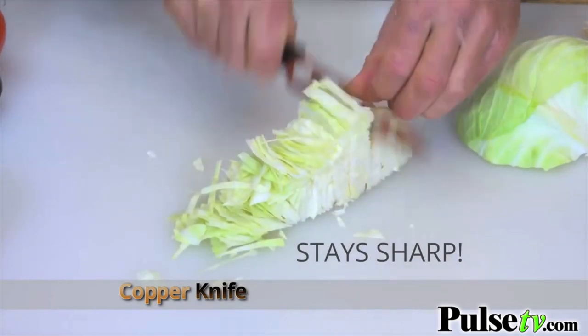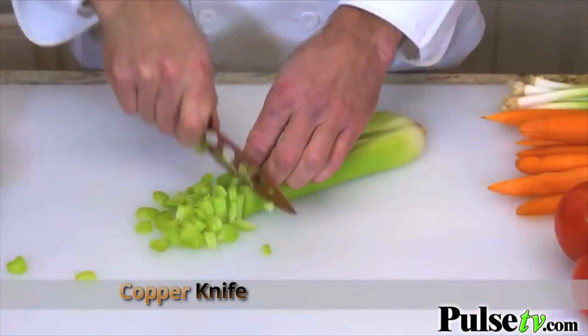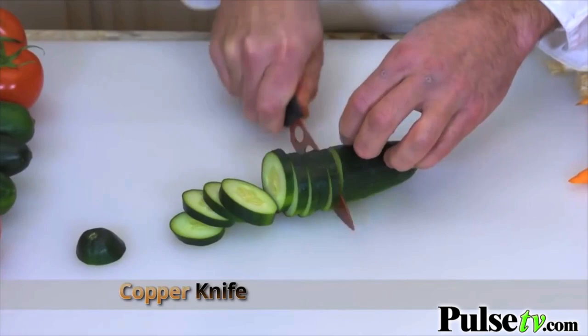Dice cabbage for coleslaw in seconds. Half a pineapple in one pass. As a restaurant owner and professional chef, I love the Copper Knife. Whether it's cheese, meats, fruits, or vegetables, this knife makes short work out of anything I throw at it.